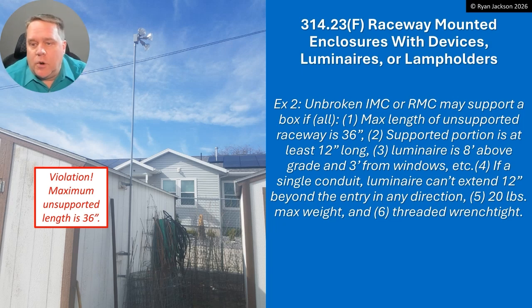Alright, exception number two. Unbroken IMC or rigid may support a box if you comply with all of the following: maximum length of unsupported raceway is three feet — so from that point of support to the light, three feet maximum; supported portion must be at least 12 inches; luminaire must be eight feet above grade and three feet from windows; if it's a single conduit, the luminaire must not extend 12 inches beyond the entry in any direction; 20 pounds maximum weight; threaded wrench-tight. There are a lot of hoops to jump through if you want to use that exception.